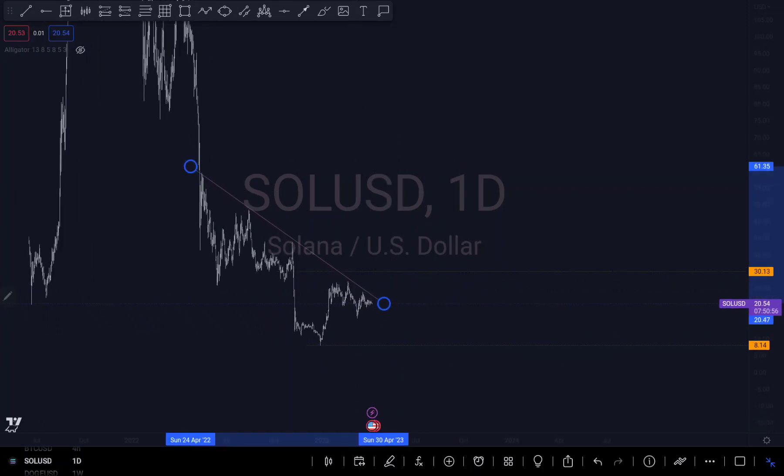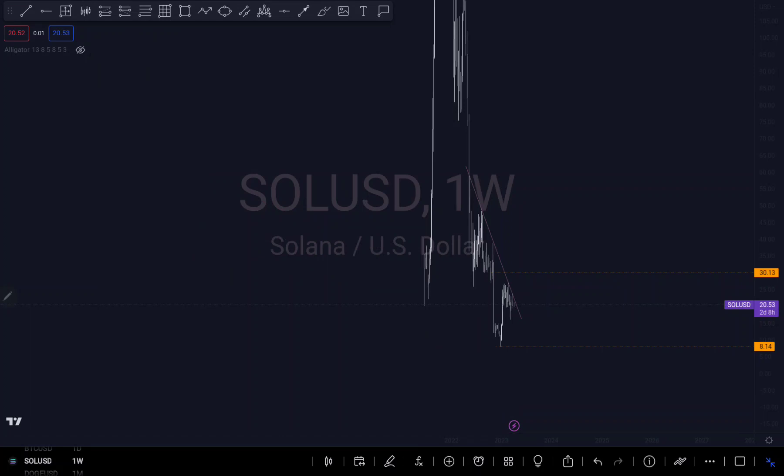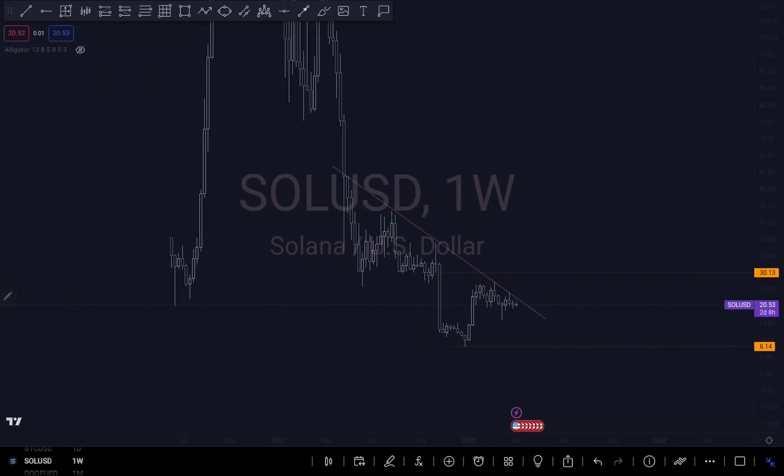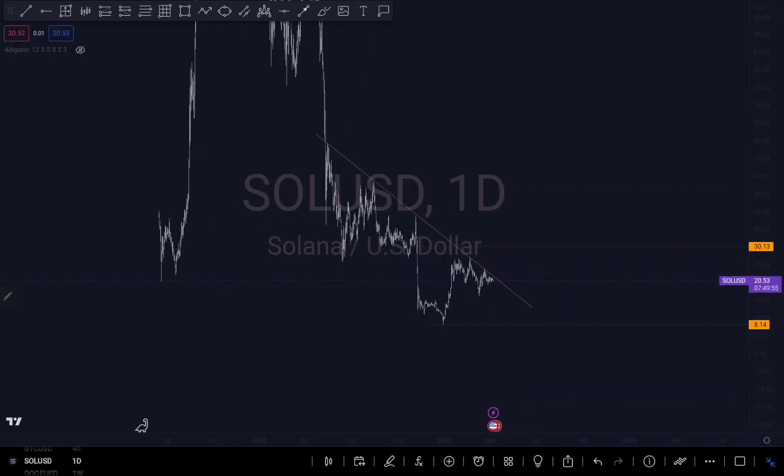So what are we seeing in Solana based on current price action? You can see that this is the lowest Solana has been — this is our previous low right here, and we broke structure out of that previous low, which is the structure right here. So what am I expecting on Solana? It's not really that clear at the moment.